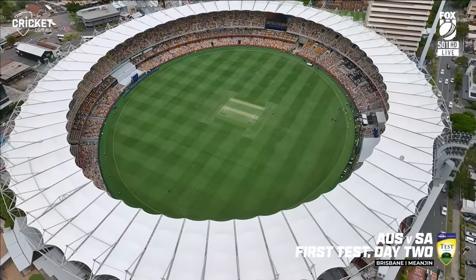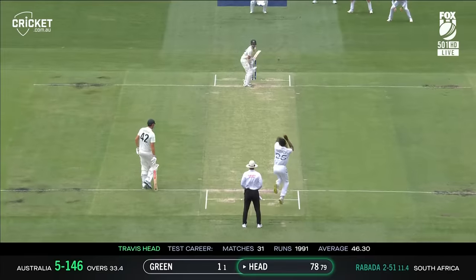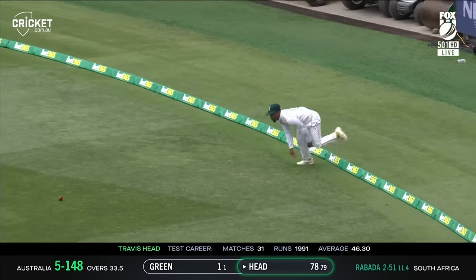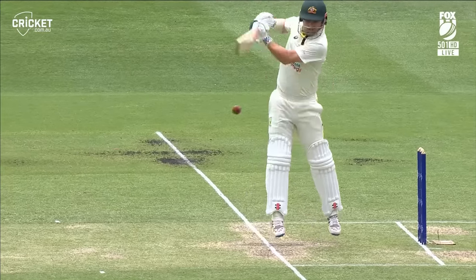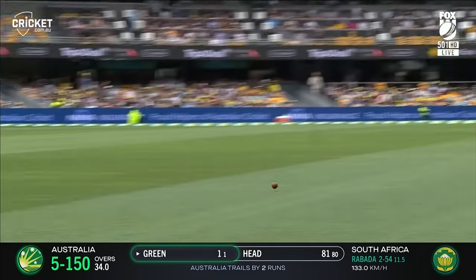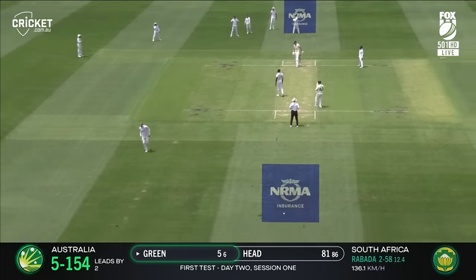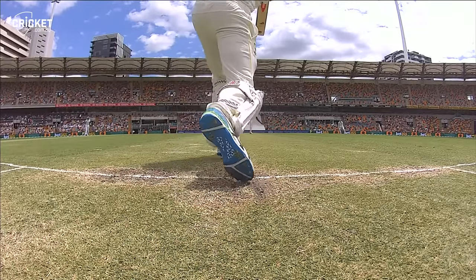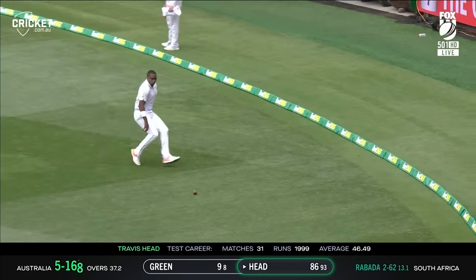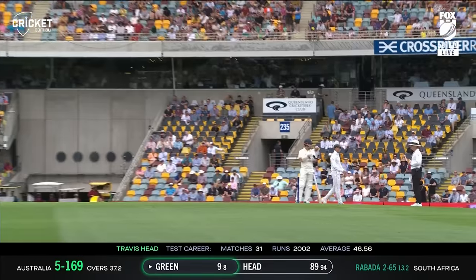Welcome from all your vantage points around the world into the Gabba for day two of this first test between Australia and South Africa. That plan won't work because we saw in Adelaide just how good he is in that area. Brilliant piece of out cricket. But he'll get three to get things rockin' and rollin' this morning — Travis Head, in typical fashion. That is an over that'll make Australia and their fans feel really good. And a milestone for Travis Head as he goes past 2,000 runs in test cricket.